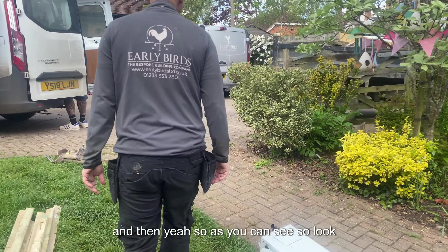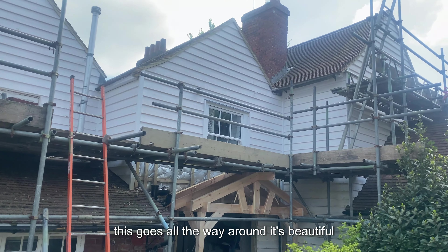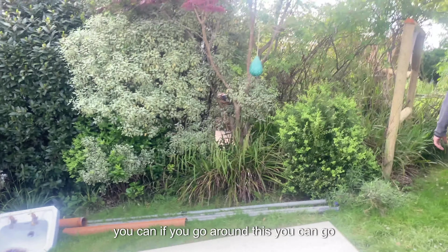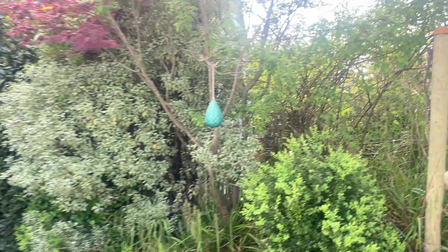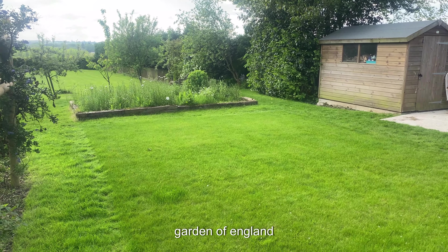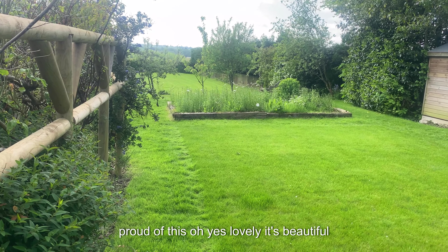Look guys — look at that, it goes all the way around. It's beautiful. You can go around and through the gate here — look at this beautiful garden, the Garden of England. Stunning.